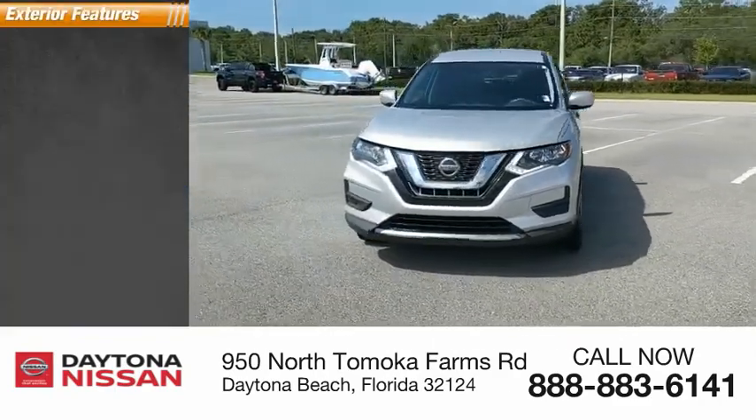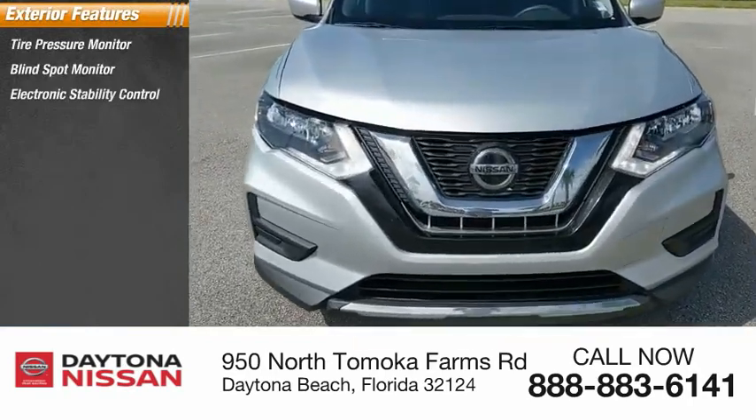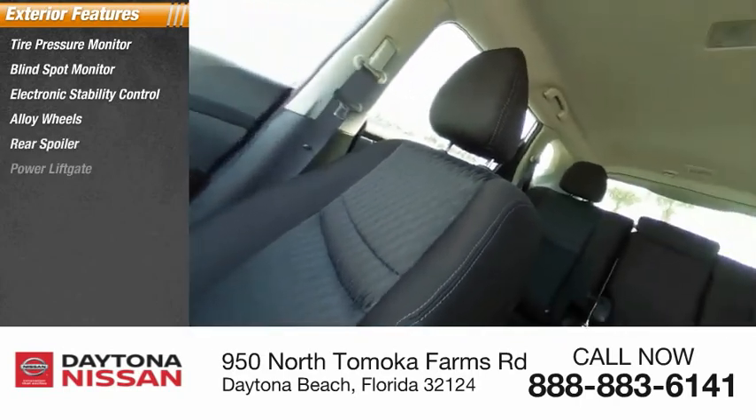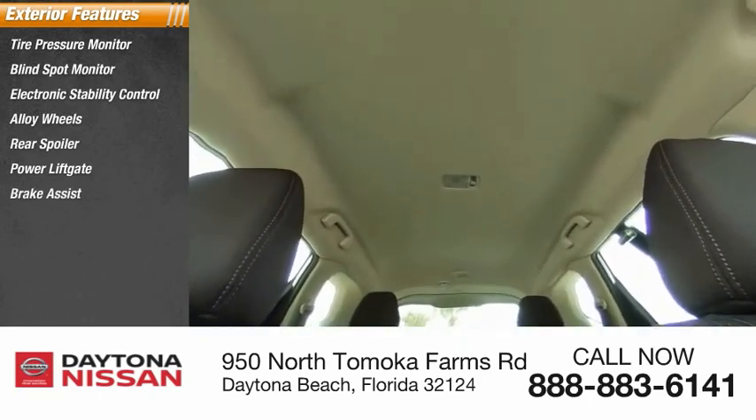Here are some of this vehicle's great options: tire pressure monitor, blind spot monitor, electronic stability control, alloy wheels, rear spoiler, power lift gate, brake assist, traction control, daytime running lights.